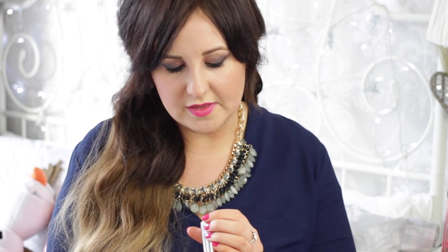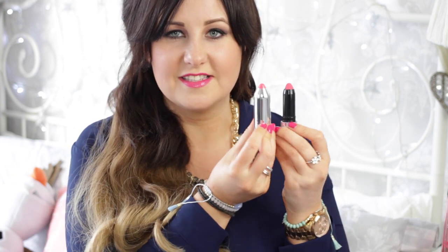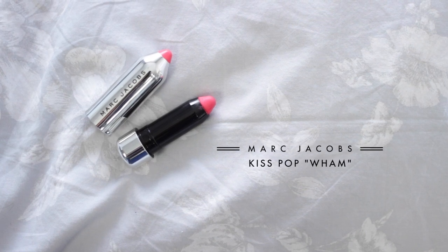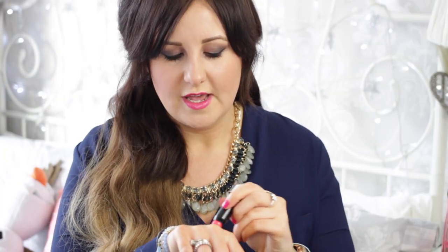Finally, the last beauty item is a lip product from Marc Jacobs — the Kiss Pop in the shade Wham. These are lip color sticks that look like a little crayon, which I absolutely love. It has a slightly satin, almost matte finish with not a great deal of shine but not super dry. It's a really lovely medium pink shade, very comfortable on the lips, long-lasting, and the color just stays even when you're eating. I'm definitely going to pick up more.